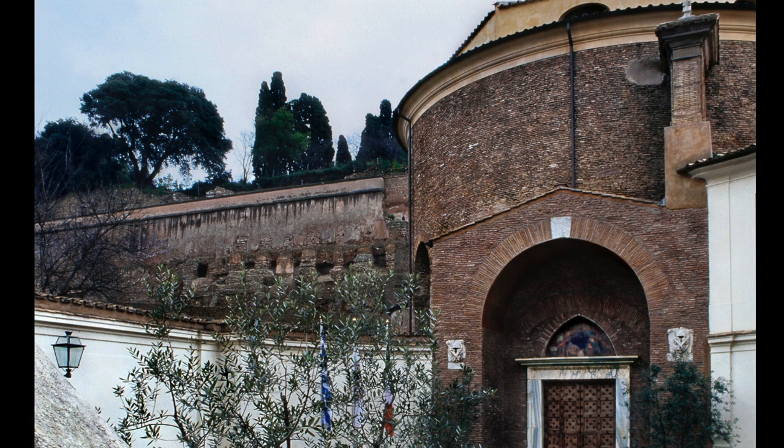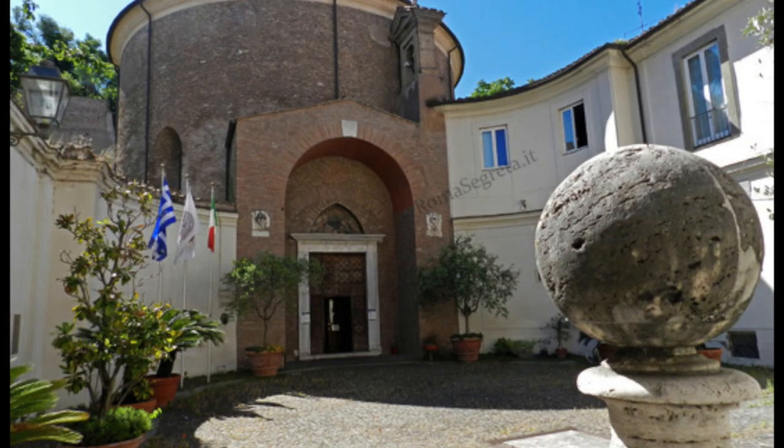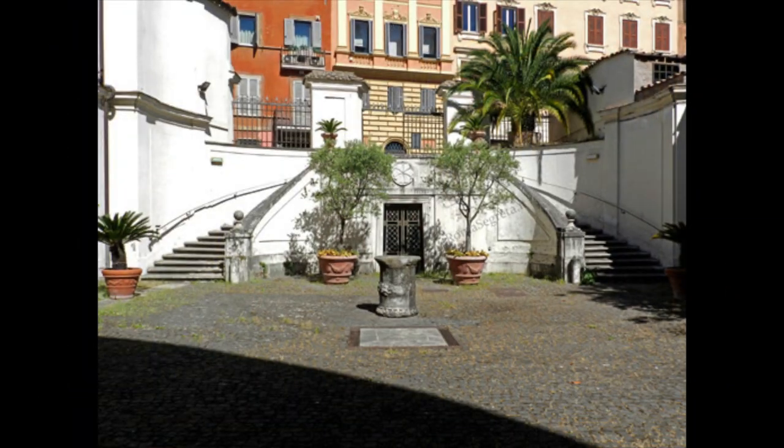Although the monument declares its Roman origin in terms of its architecture — a circular three-bay hall — it is, however, part of the historical framework of the Greek Byzantine tradition in Rome during the early medieval period, and is probably connected to the roots of an organized charity effort to feed the needy that comes from the east: the Diakonia.